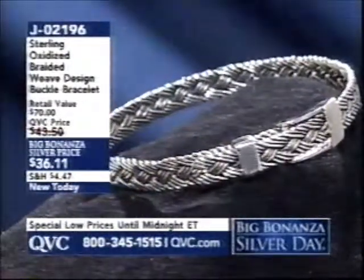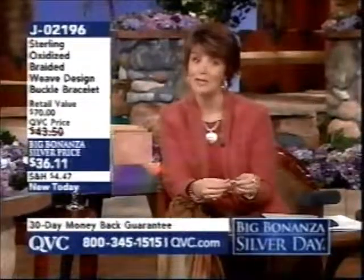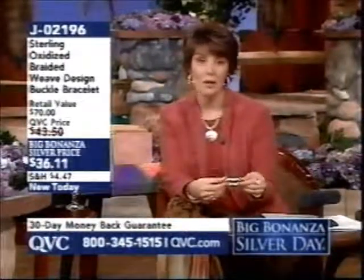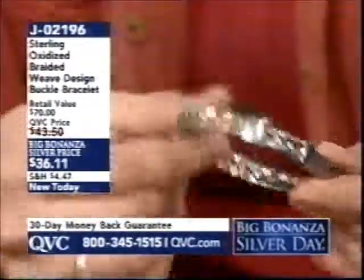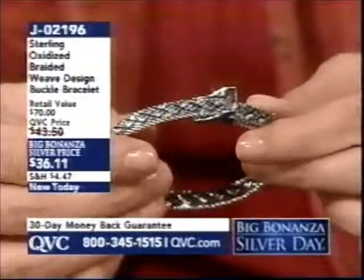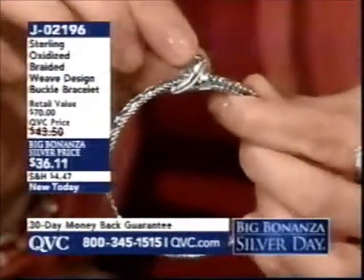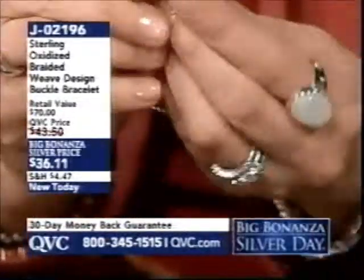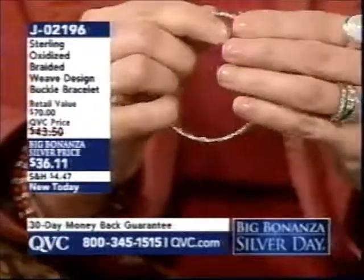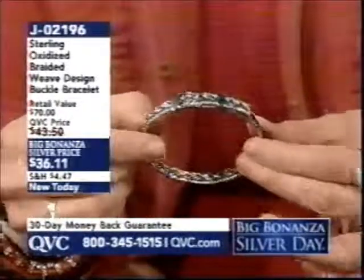J02196 is your item number. It's oxidized and also a great look to tie into southwestern jewelry pieces — maybe a turquoise piece or a textured silver cuff. You could layer this bracelet right next to it for a really nice fit. There's a little pin that you slide the bracelet into place with; it snaps right down, nice and secure — that buckle style and hand-braided look of silver.